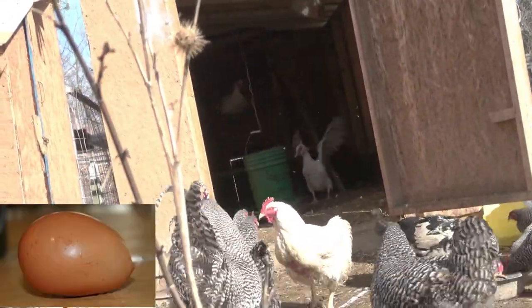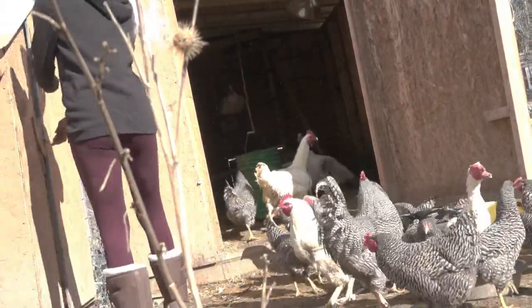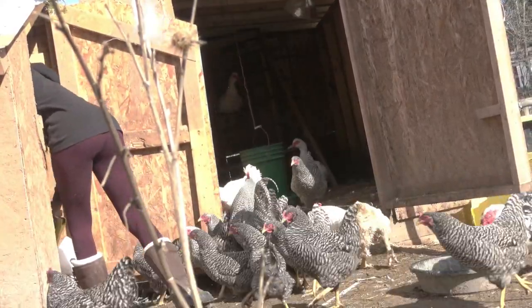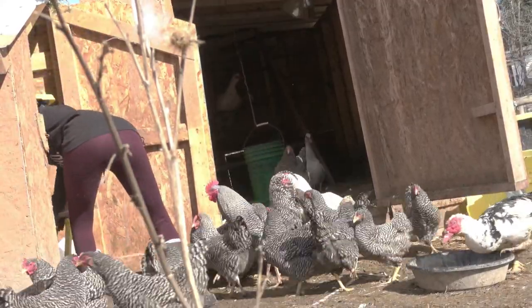Flat-sided eggs, also known as slab-sided, appear to be somewhat flattened on one side, usually with a wrinkled edging. They're more common in younger layers and get their misshapen appearance from being kept too long on the shell gland.